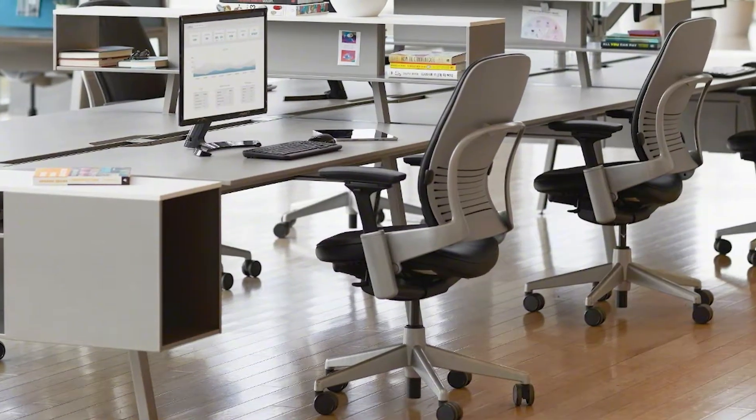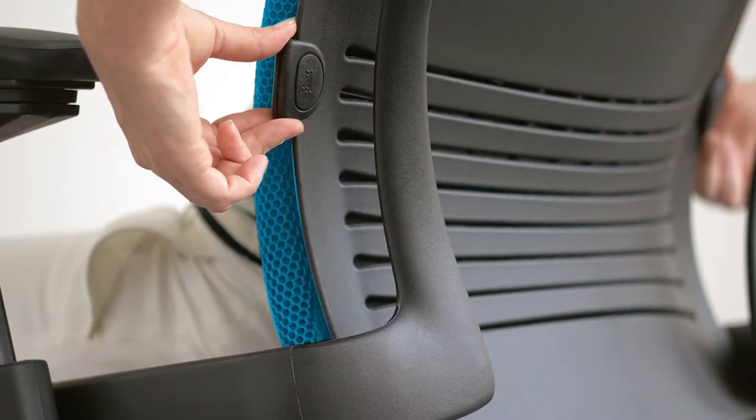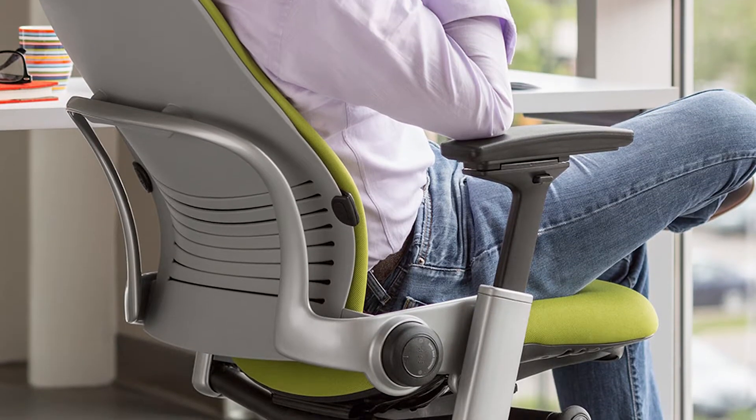The Steelcase Leap Chair is a great option. It's actually one of our top sellers here at KR Office. We love this chair because it's ergonomic and it can fit everybody of all shapes and sizes.